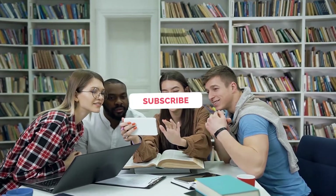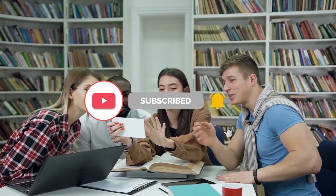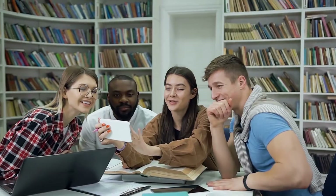But before starting the video, please subscribe to the channel and click on the notification icon, so you will get notified when we upload the next video.